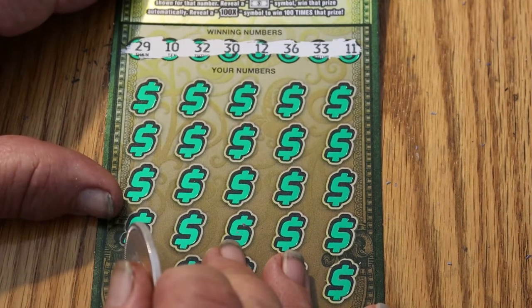My numbers for this ticket are: 29, 10, 32, 30, 12, 36, 33, and 11.